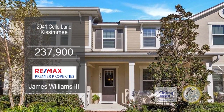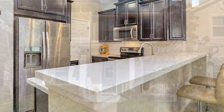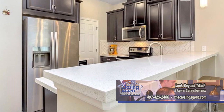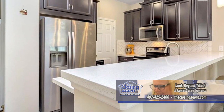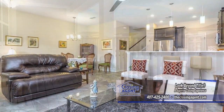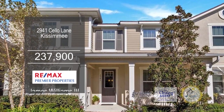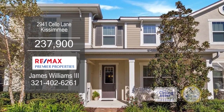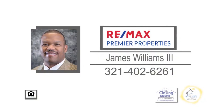This two-bedroom, two-and-a-half bath home is located in a 24-hour guard-gated community. The kitchen offers recessed lighting, crown molding on the cabinets, solid stone counters, and a breakfast bar. The kitchen is open to the dining room and family room. Enjoy quiet evenings on the second-level balcony. Some of the amenities the resort offers are a pool, clubhouse, a dog park, walking trails, and parks. For more details, contact James Williams III.